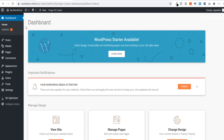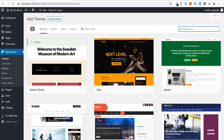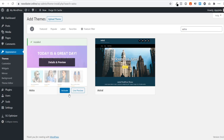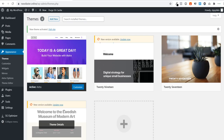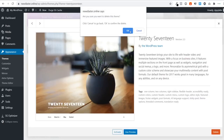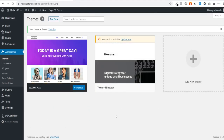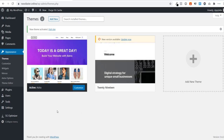Now we'll install a theme. Go to Appearance, then Themes, click 'Add New', and search for 'Astra' — one of the best free WordPress themes. Click 'Install' then 'Activate'. You can delete the other themes since they're just taking up space — though it's good to keep one backup theme in case the main one crashes. That way your site won't be completely down.